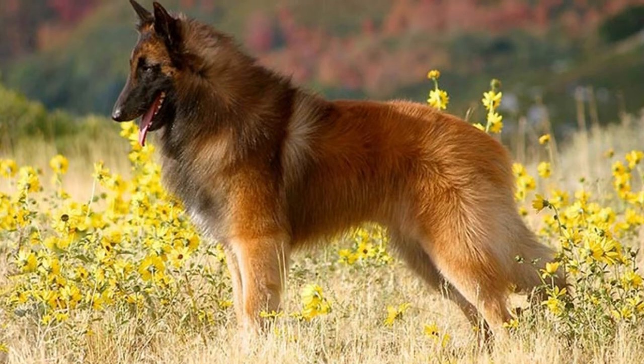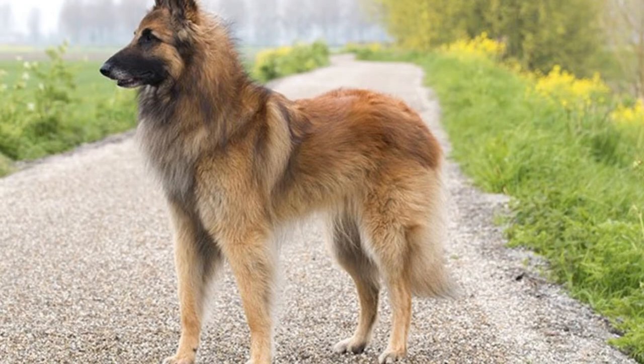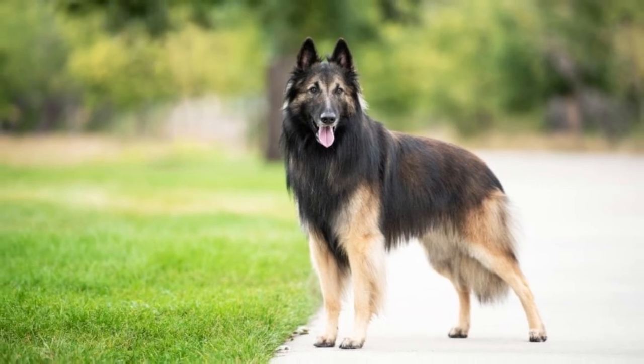A good look at your pup's coat will show the interesting colors that give him such a distinctive look. Each hair has both a base color — generally fawn, but can be a richer red or brown as well — and a black tip.